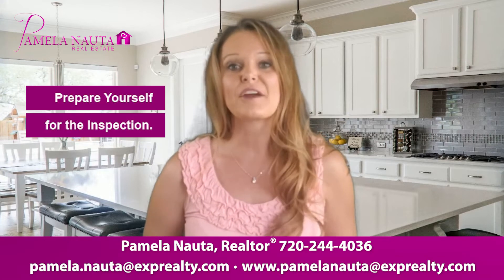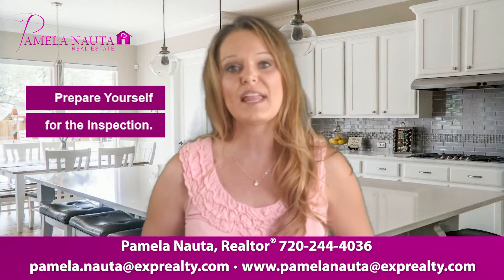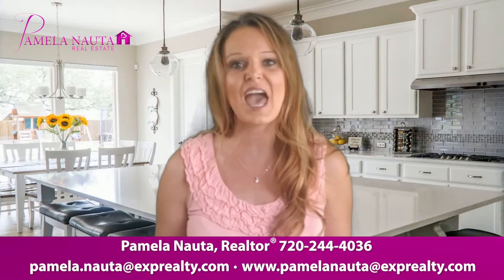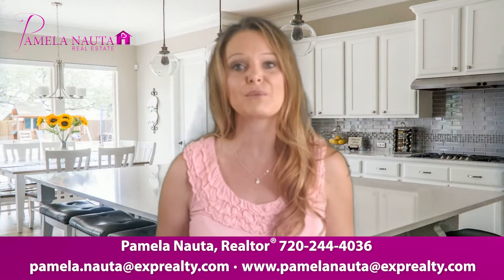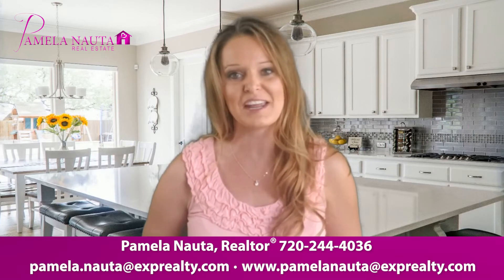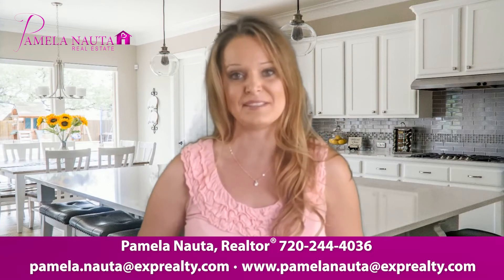First, prepare yourself for the inspection. Many older homes will have different surprises than newer homes. The best thing to do is to have a realistic understanding that the condition of the home may reflect its age. Expecting to have a perfect inspection will only leave you disappointed, and a perfect inspection rarely happens.